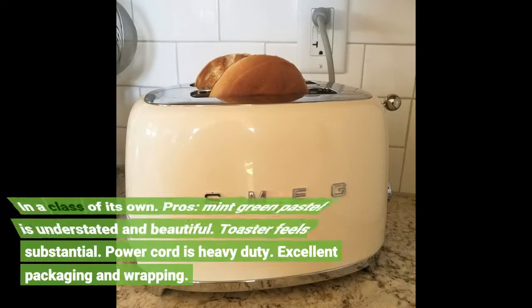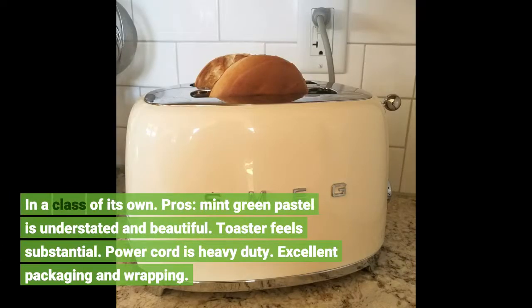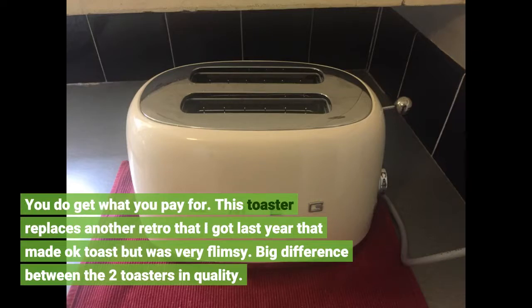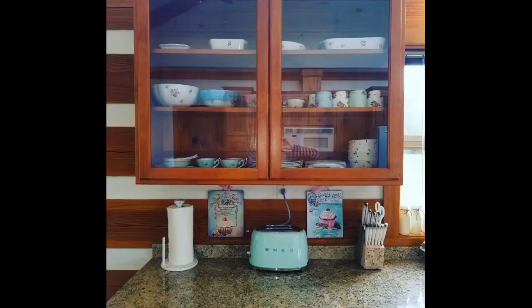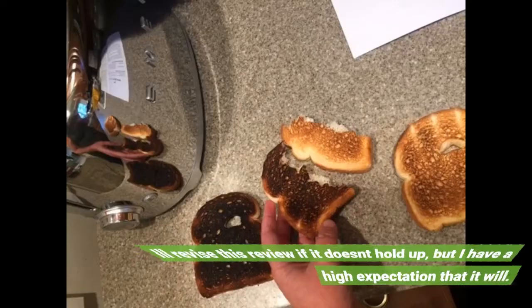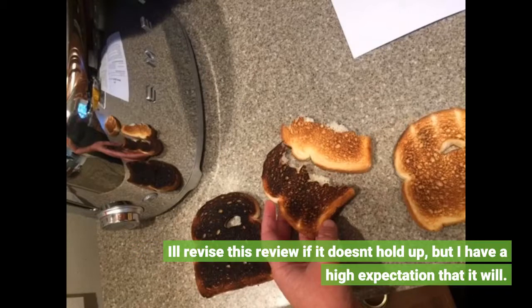In a class of its own. Pros: mint green pastel is understated and beautiful, toaster feels substantial, power cord is heavy duty, excellent packaging and wrapping. You do get what you pay for. This toaster replaces another retro I got last year that made okay toast but was very flimsy — big difference in quality. I made a perfect bagel tonight. Con: for $149 you only get a 1-year warranty — should be at least 3 to 5. Love this appliance, it's definitely the toast of the town. I'll revise this review if it doesn't hold up, but I have a high expectation that it will.